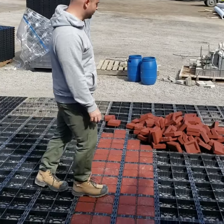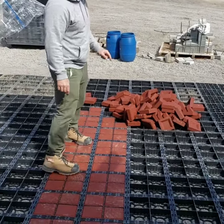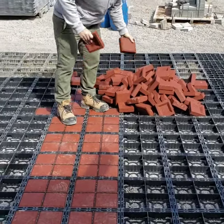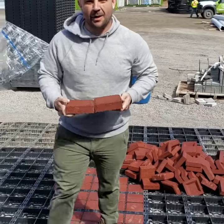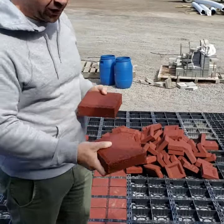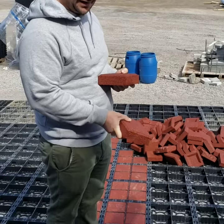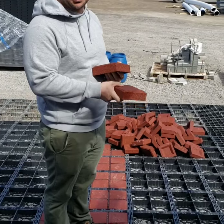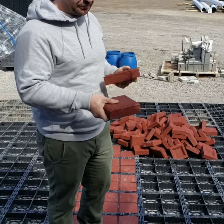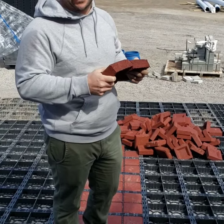Hey everybody, I just wanted to show you another benefit of the Eco Raster System — the recycled rubber blocks you can get. These are made from recycled tires, and not only are they recycled, but also our grid is made from 100% post-consumer recycled plastic bags. So when you install the rubber into the plastic, it's a 100% recycled surface. Good stuff right?